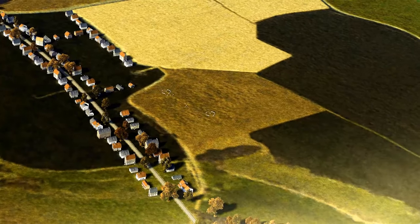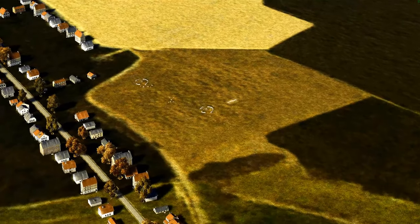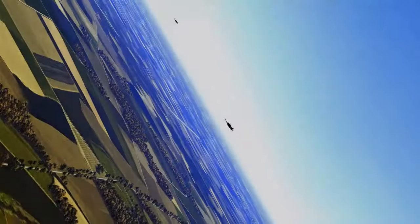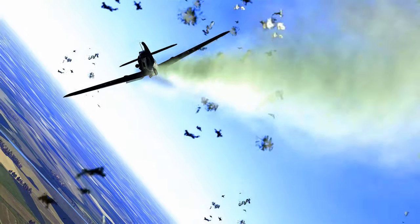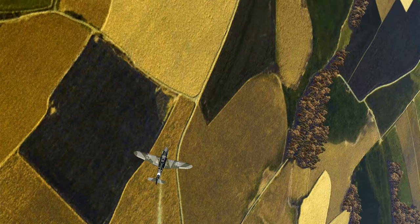Let's slide over to the gun camera. Here's our gun run on the AAA site — see the crew starting to bail, massive explosion as we hit the ammunition stores. Big hits on the 109 passing. I hope you liked this mission; it sure was fun to fly.